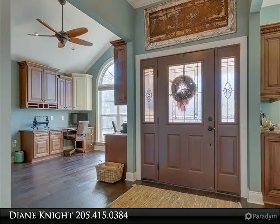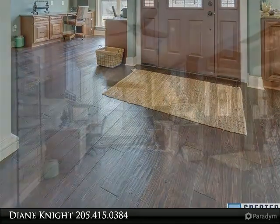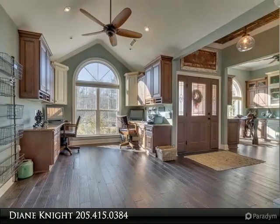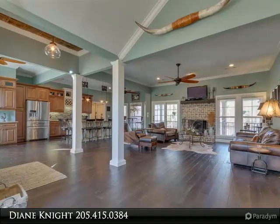A spacious open floor plan is the immediate feeling you get when you enter this beautifully designed and decorated home. Triple crown molding, high ceilings, custom cabinetry, a study, split bedroom plan, and main level parking were only a few items to mention.